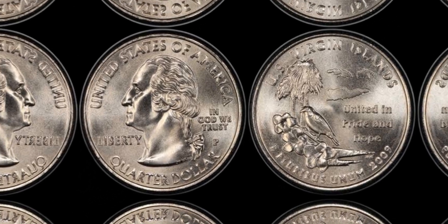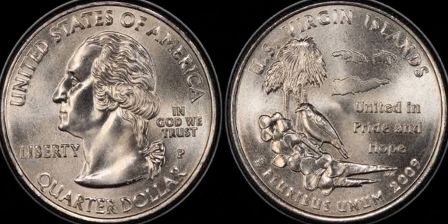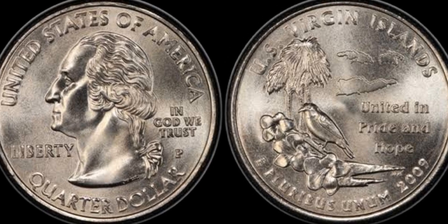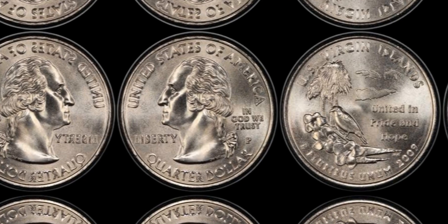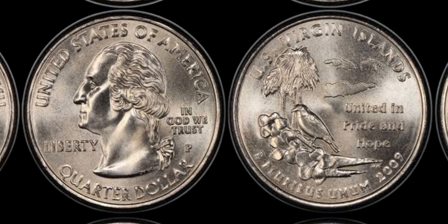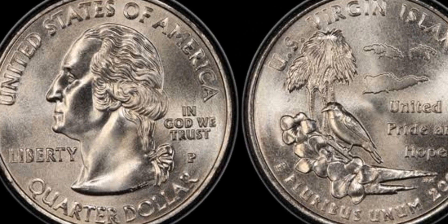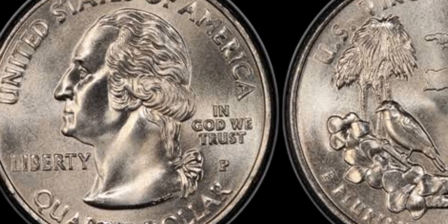Let's kick things off by talking about the coin itself. The 2009 D Washington quarter is part of the District of Columbia and U.S. Territories Quarters Program. This specific coin was minted in Denver, marked with a D mint mark, and it features a design commemorating various U.S. territories, including Washington D.C., Puerto Rico, and Guam. While millions of these were minted, there are some unique variations and minting errors that have made a few of these coins worth more than anyone could ever imagine. Let's dig into why this quarter is creating such buzz in the numismatic world.